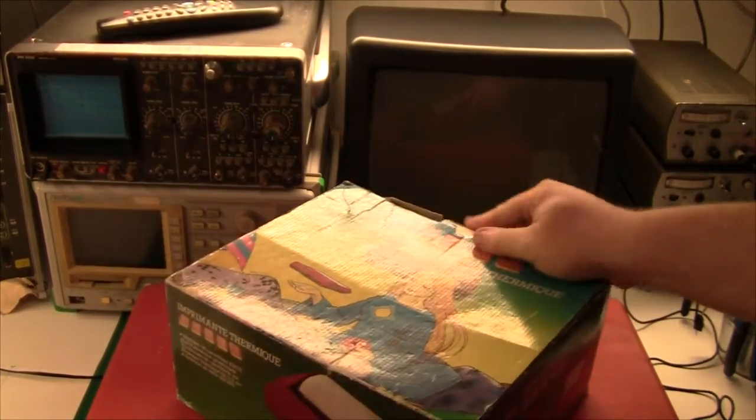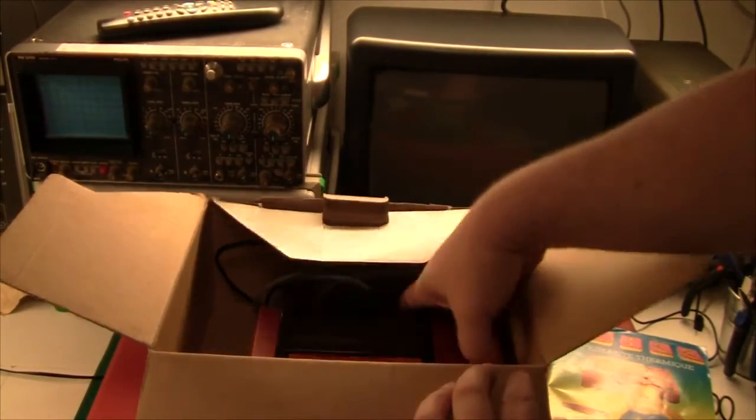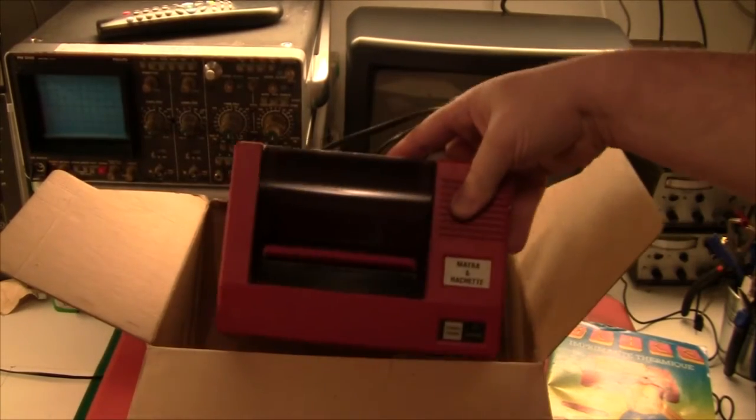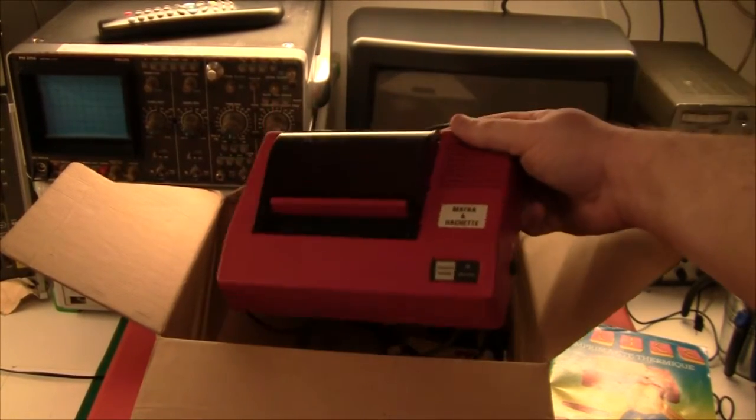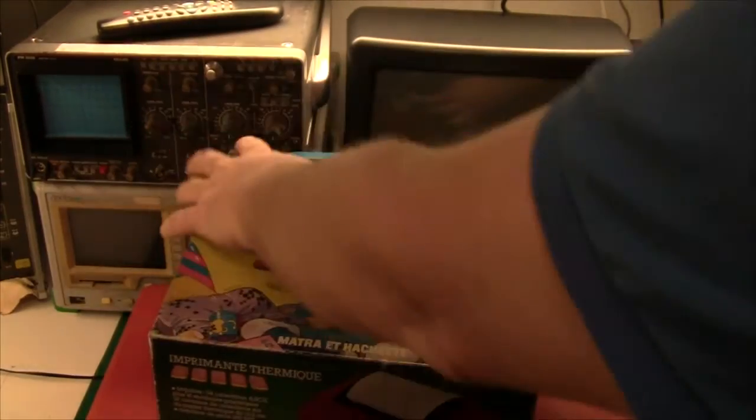The printer is a little thermal thing, and this thing weighs a ton. So yeah, that was the Alice.